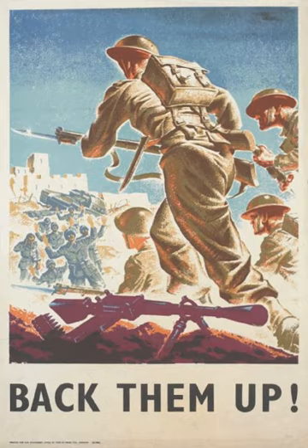The United Kingdom, along with most of its dominions and crown colonies, declared war on Nazi Germany in September 1939 after the German invasion of Poland. War with Japan began in December 1941 after it attacked British colonies in Asia.